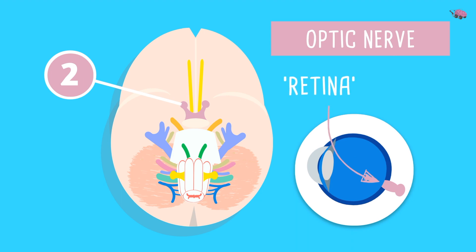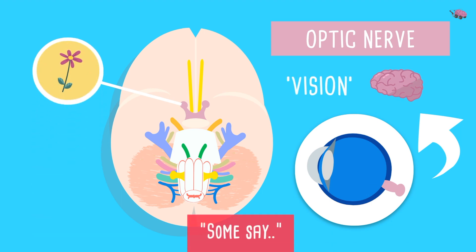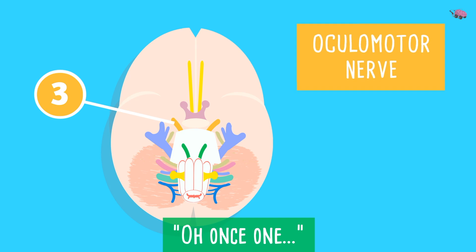Cranial nerve 2 — 'once' — is the optic nerve. It uses photoreceptors in the retina to bring visual information to the brain; simply put, its function is vision. 'Some say' — the optic nerve is also only sensory. Cranial nerve 3 arises from the midbrain.